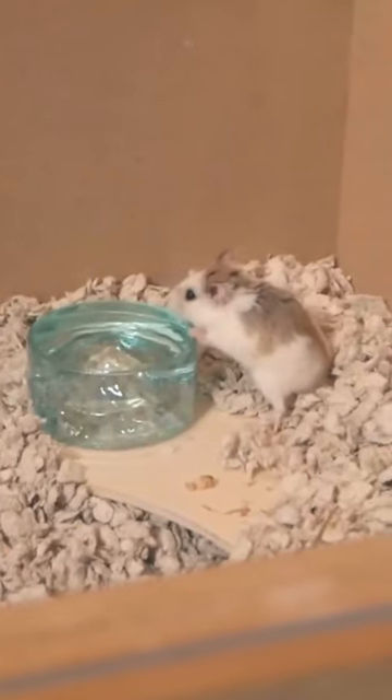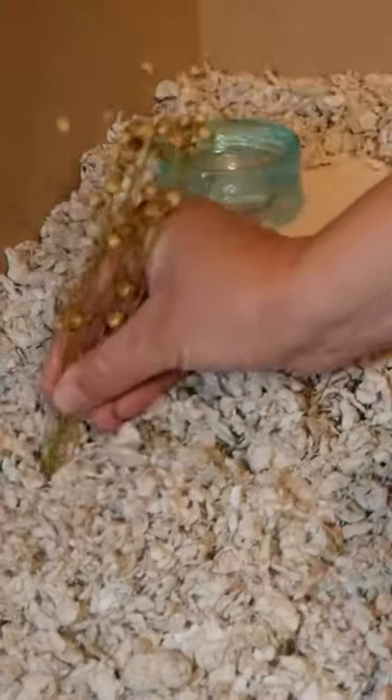A multi-chamber hide is optional as they'll often create their own burrow chambers in deep bedding. A water bowl with fresh water at all times. Platforms on stilts to go in the deep bedding.